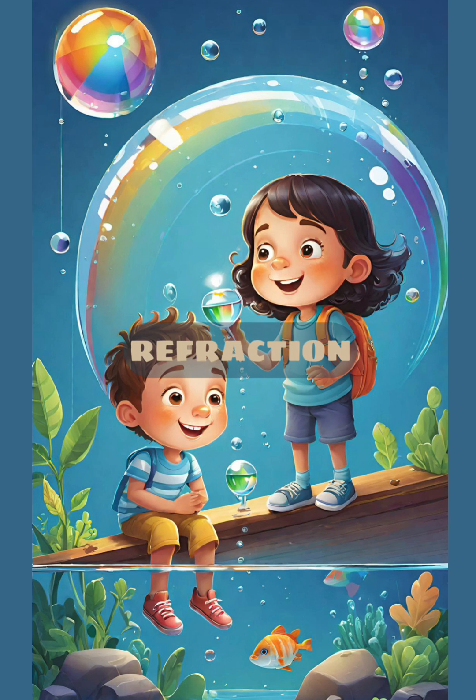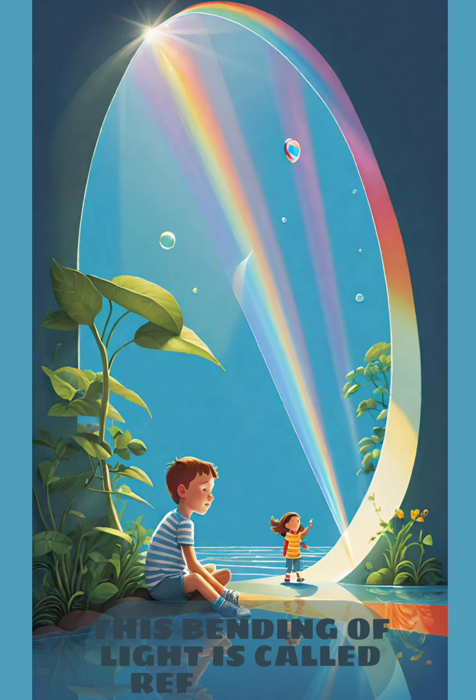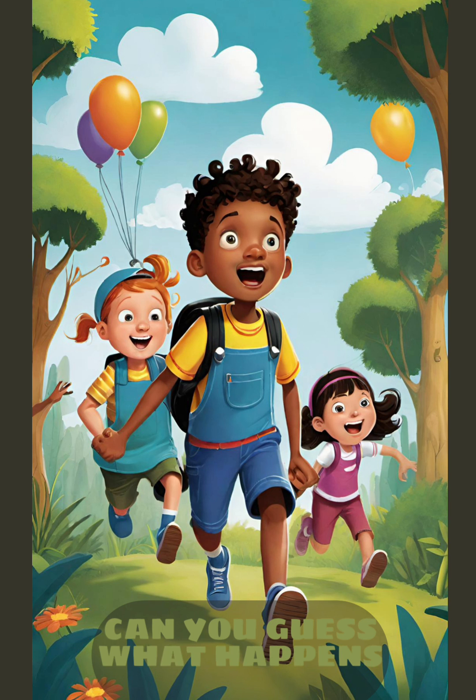Refraction. As sunlight enters a raindrop, it bends or changes direction. This bending of light is called refraction. Each color in sunlight bends at a slightly different angle. Can you guess what happens next?